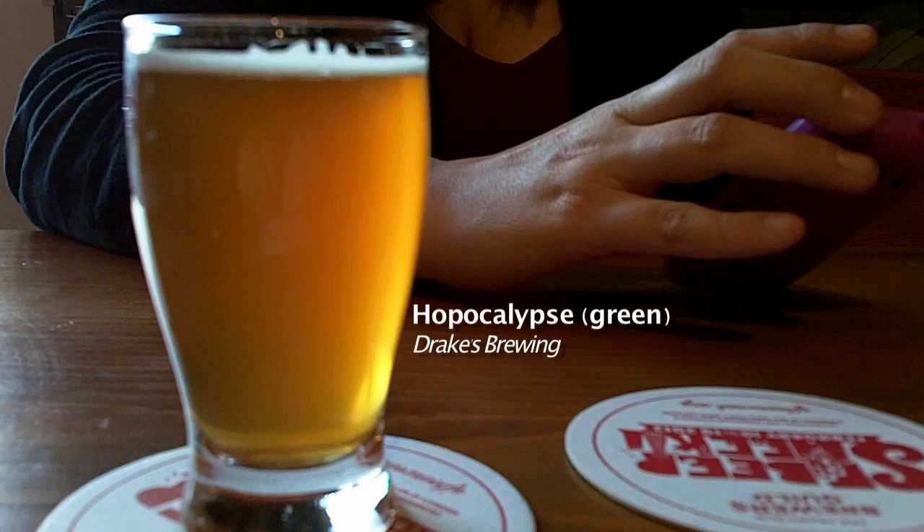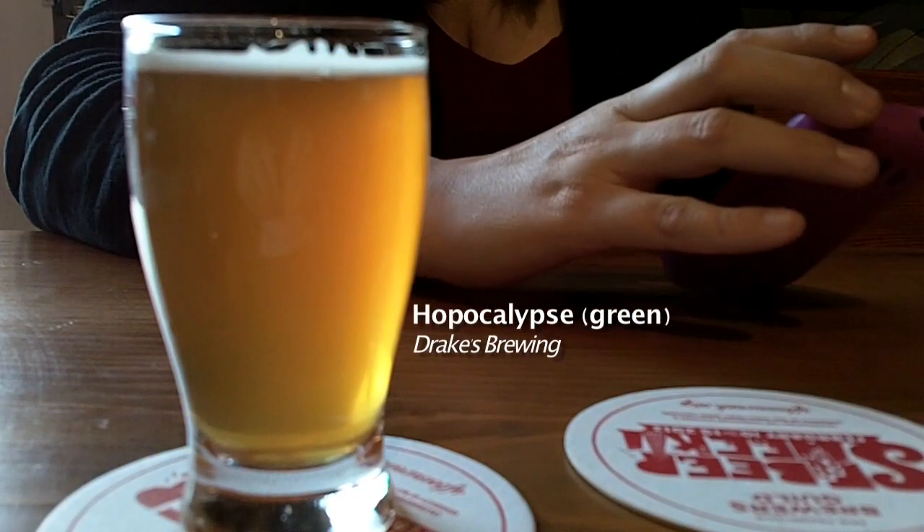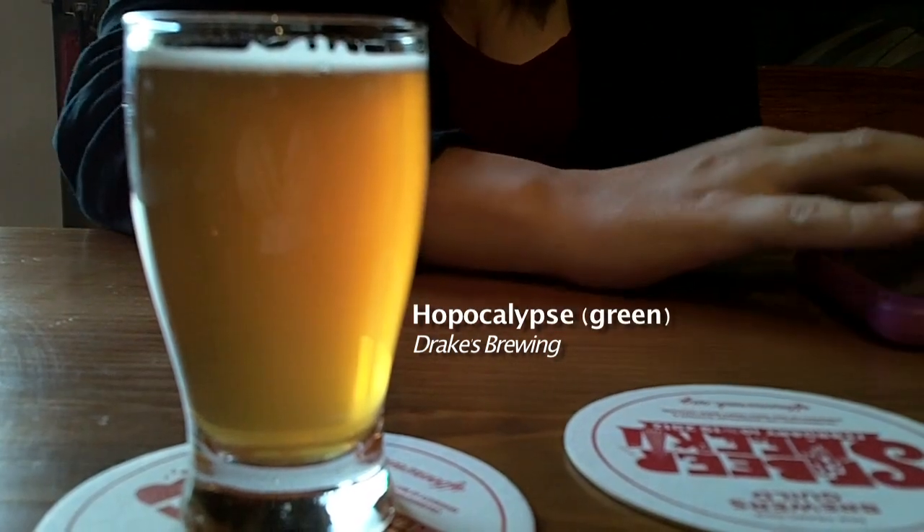The last one we tried was the Hopocalypse — the green label. It was really good, super hoppy. It blew me away — peaches and floral notes afterwards, a little bit of citrus and pine. Really deep peach smell when you put your nose in it; it smells like fermented peaches. Not a lot of caramel notes, but a really great thick syrupiness to the body that really helps balance how hoppy the beer is. We gave it an A. It's amazing how much it brings through both the aroma and the flavor of peaches, especially white peaches.